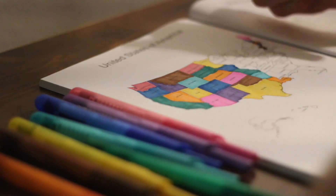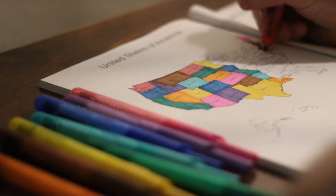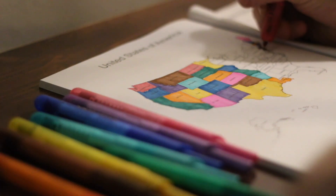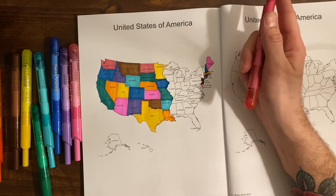Delaware — let's do red. Delaware's capital is Dover, and Dover was a very important stop on the Underground Railroad.